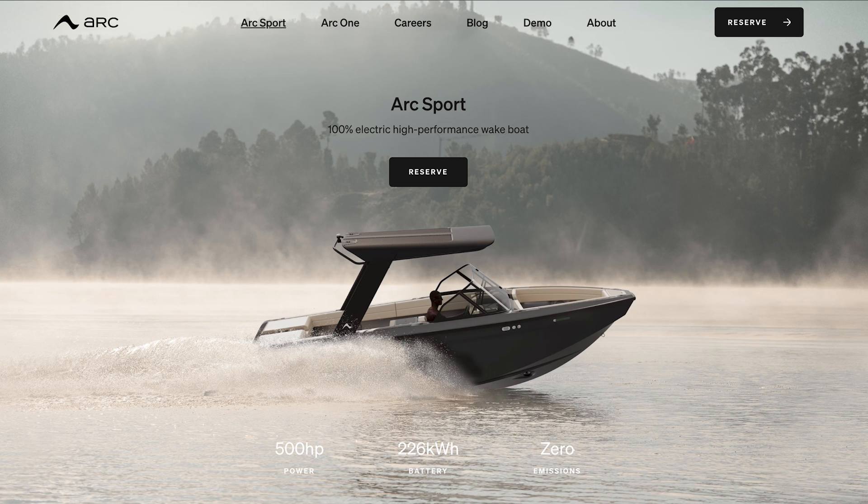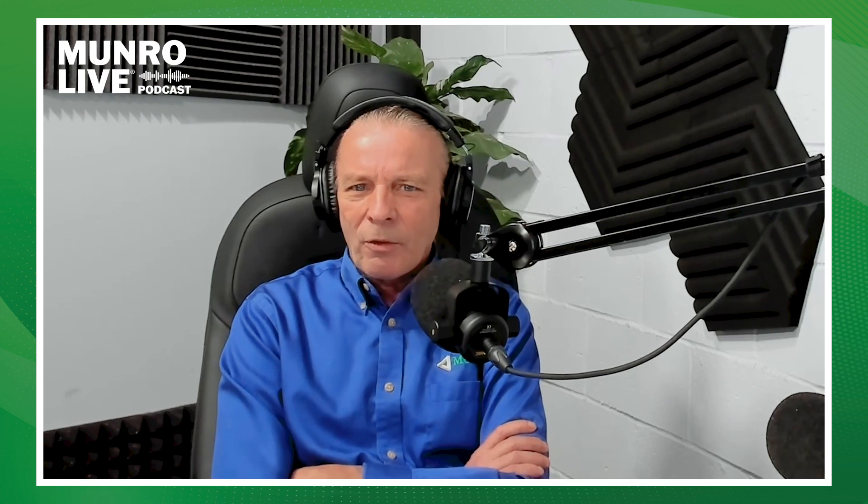I was browsing through your website and I could glean a little bit. You started out with the Arc One with a 220 kilowatt-hour battery pack, then switched in the Sport to 226. Do you know the weight of that 226 kilowatt-hour pack? It's about 2,600 pounds for that pack. Does that include power distribution or just the batteries? That includes power distribution, structure, casing, fireproofing material, and all the bussing.